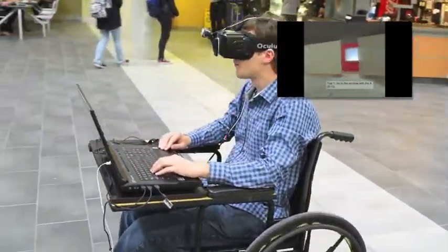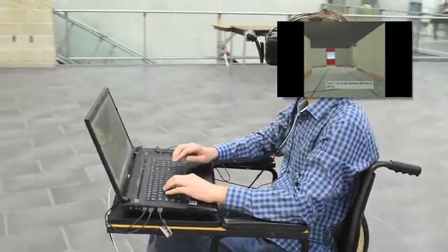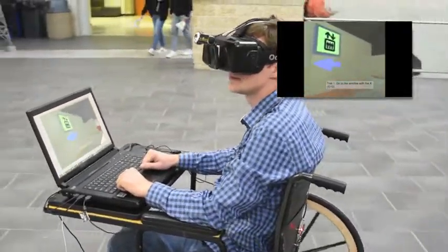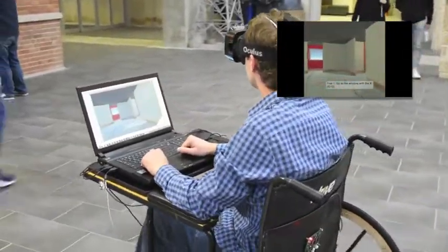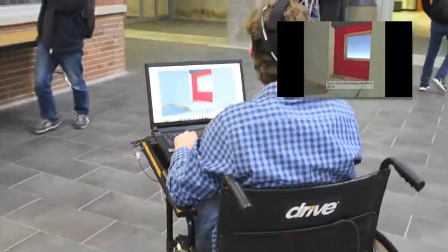We use a customized wheelchair to map the participant's real-world motion one-to-one into the virtual world. When paired with an Oculus Rift DK2 headset, this makes for a very immersive experience.